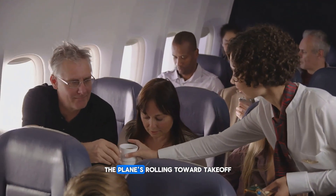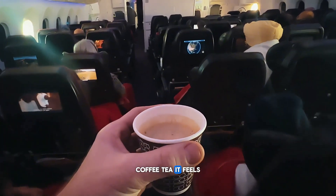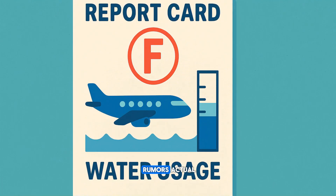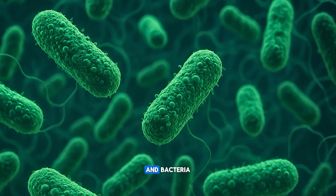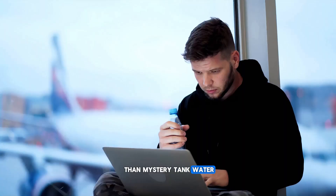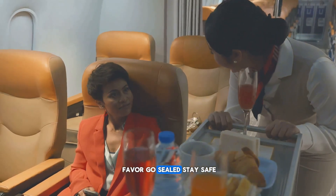You've just buckled in, the plane's rolling toward takeoff, and the flight attendant hands you a hot drink. Sounds nice, right? But before you take a sip, there's something you really need to know. That hot water usually comes from tanks that rarely — and I mean rarely — get properly cleaned. Actual studies show that airplane water contains E. coli, staph, and bacteria you definitely don't want floating in your tea. So drink bottled water or sealed juice only. If it's sealed, it's safe. Hydration's important, but not at the cost of gulping down germy water. Go sealed. Stay safe.